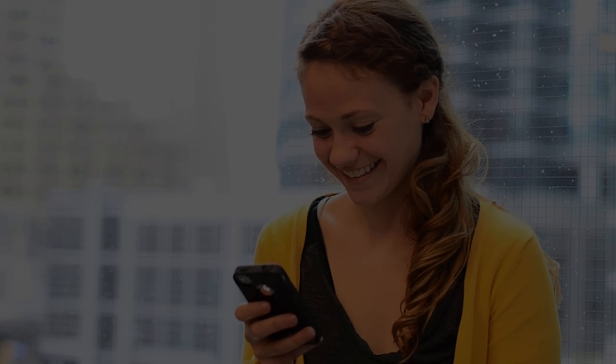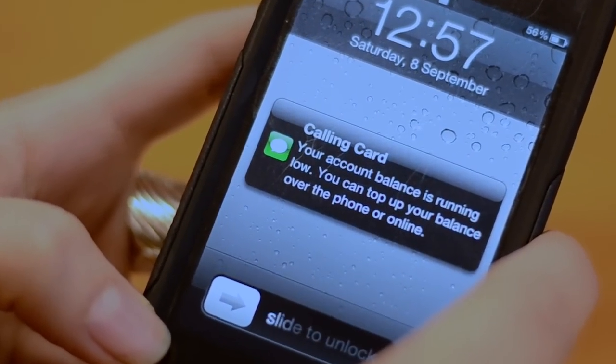You have insufficient funds in your account. Goodbye. We offer low balance text message notifications and the option to top up your balance over the phone or online.